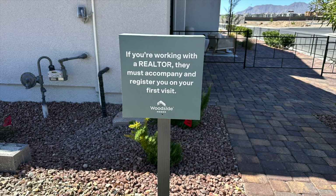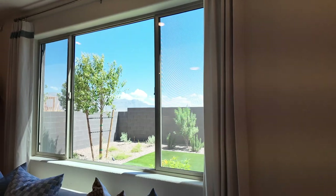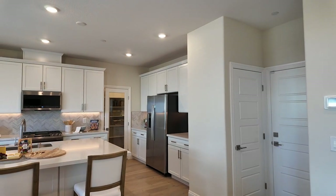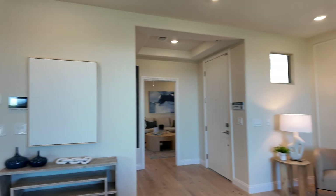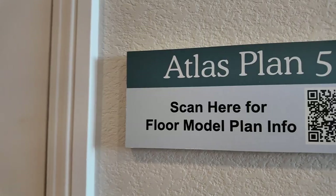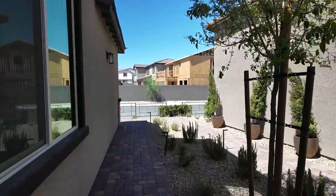When you visit new construction models, bring your real estate agent on the very first visit — it's clearly stated that they need to be registered with you. After that, you can visit as many times as you like. I'm a new home sales expert; I live and breathe new construction and have sold a handful of Woodside homes. Reach out to me at 702-370-5112. Make sure you hit like and subscribe — we'll see you on the next video!